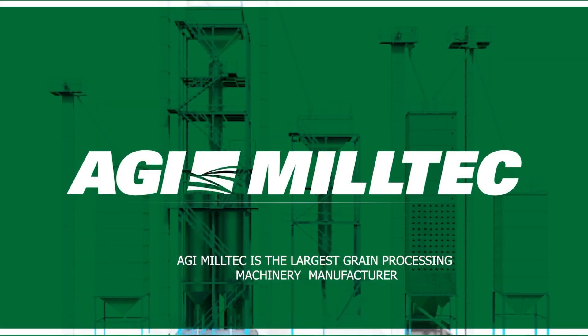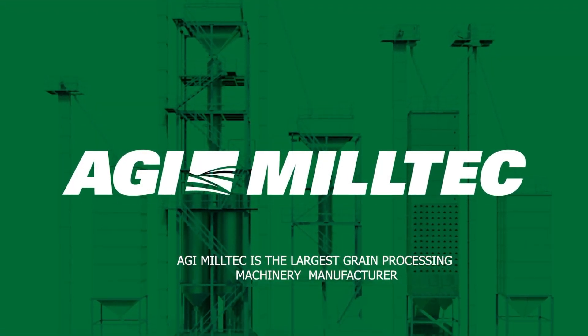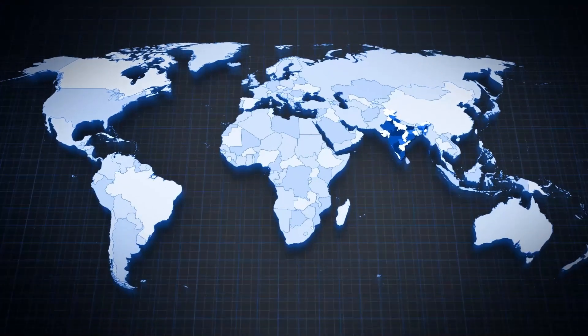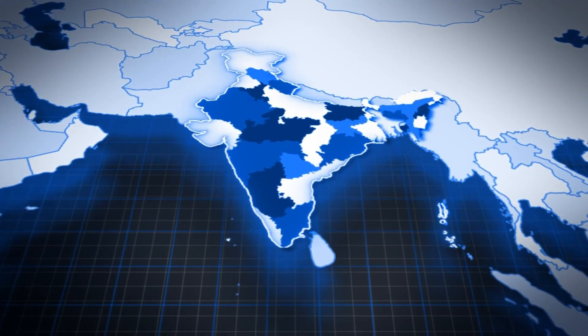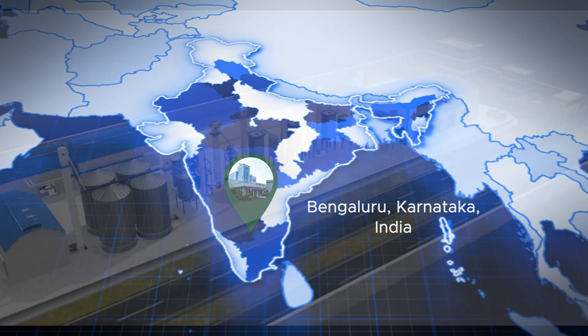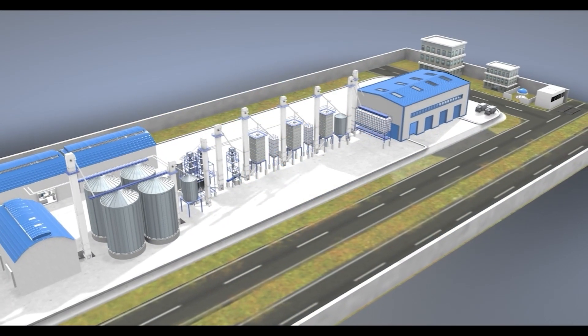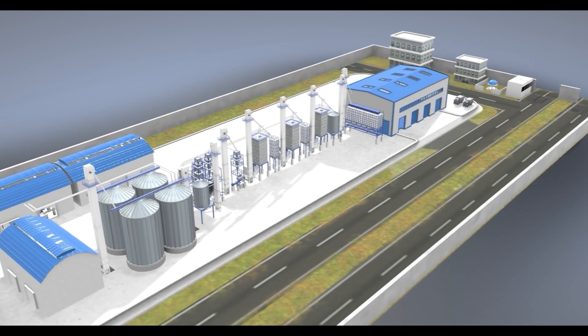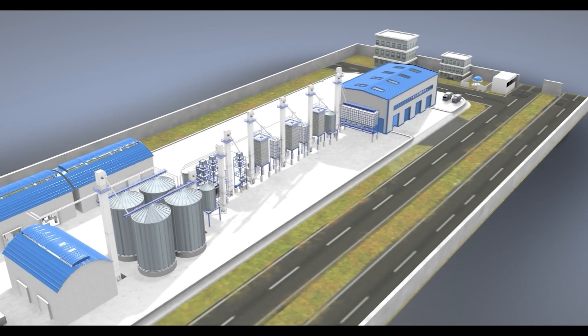AGI Milltech is the largest rice milling machinery manufacturer of world-class, next-generation, high-tech solutions. AGI Milltech's manufacturing base is in Bangalore. We produce the complete range of machinery required for rice milling. We have a huge client base all over the world with over 15,000 successful installations.